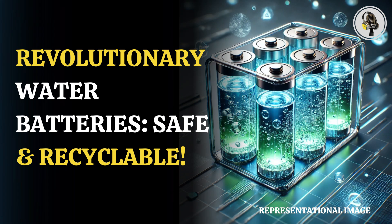Welcome to our podcast, where we explore fascinating stories and ideas from various fields. In this episode, we will discuss how scientists have developed recyclable water batteries that are safe and never explode.